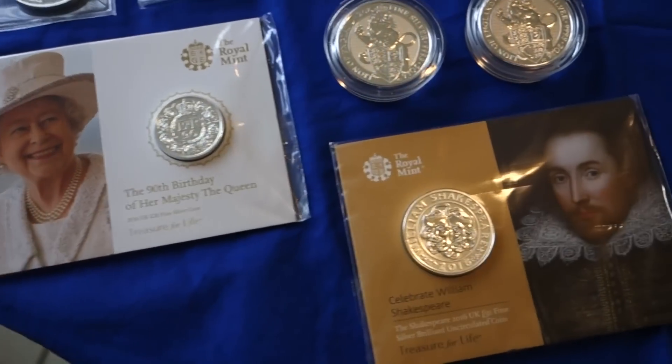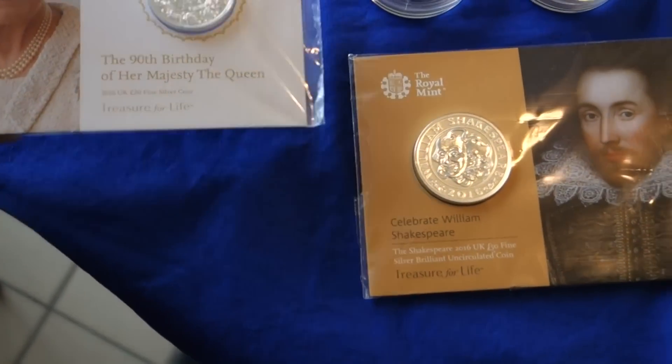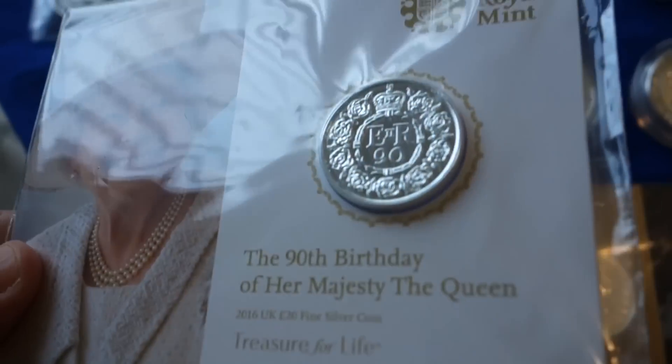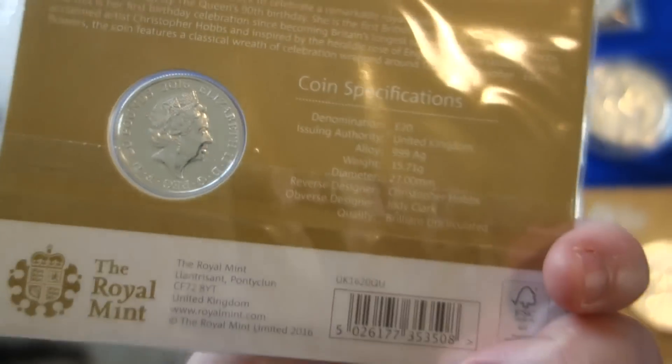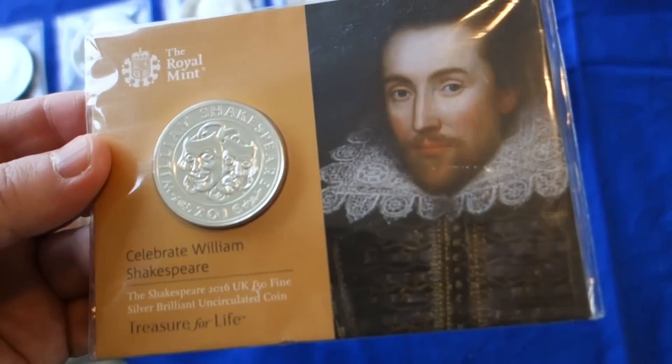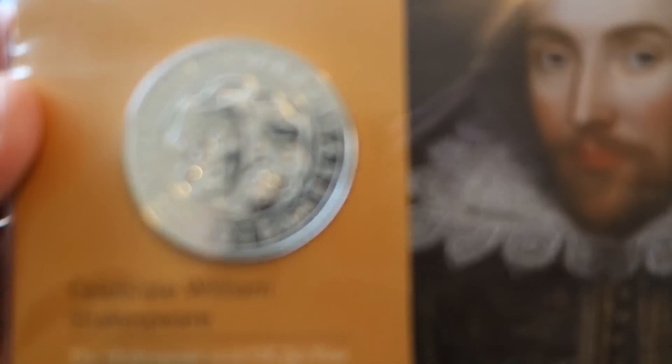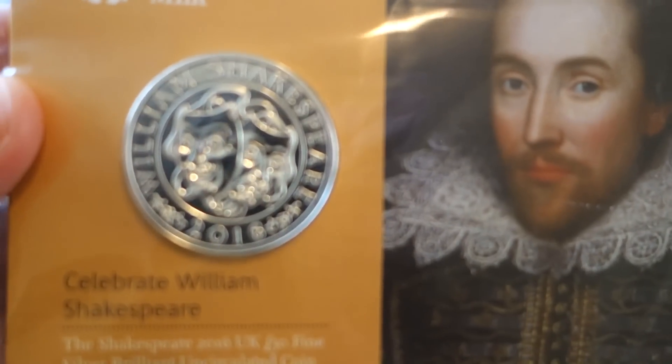For Christmas, I've got two Royal Mint coins: the 90th birthday coin and then the Shakespeare coin. It's a very nice Christmas present.